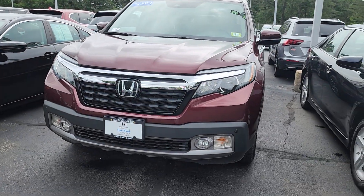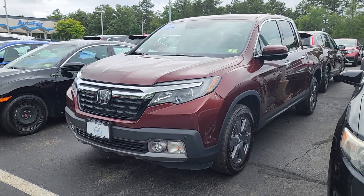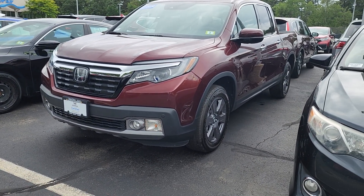Hi Matthew, I am making a quick video of this 2020 Honda for you so you can get a feel for it. It's Honda certified and it has remote start.